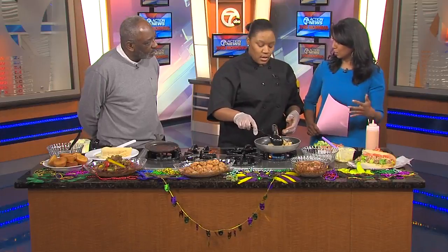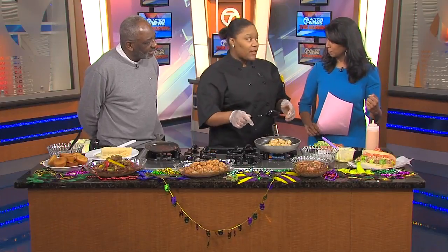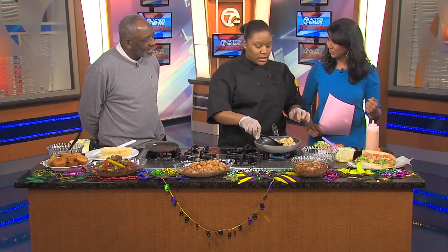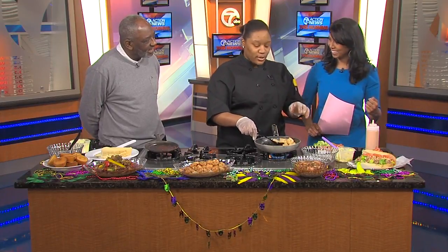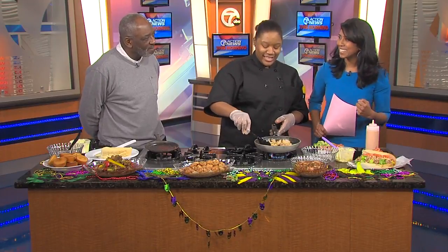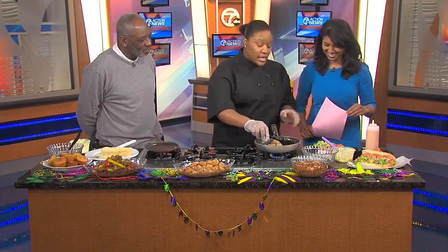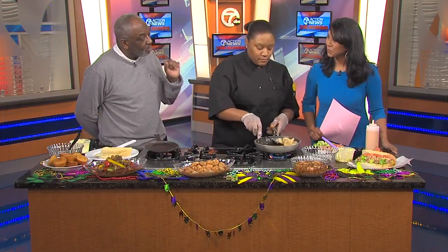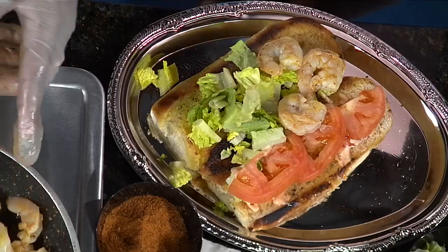And what is it about the andouille sausage that you think really brings it? Oh, it's the flavors — the flavors of Louisiana right there, all in one dish, all in one mouthful. That's what I really like about it. And spicy — you better be able to take some of the heat, right? But everything we have at Louisiana Creole Gumbo is not spicy. It's just flavorful. Yes, flavorful. But we do have some things that have got some heat.